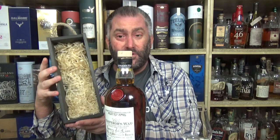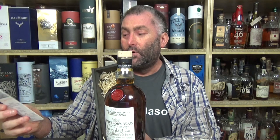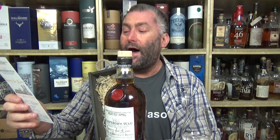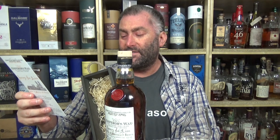This was bottled in November of 2020. I kind of like the packaging — you have this nice little card with information. Most of it's in German, talking about Henry the Lion. He was born between 1129 and 1131, and he died on the 6th of August 1195 in Braunschweig.